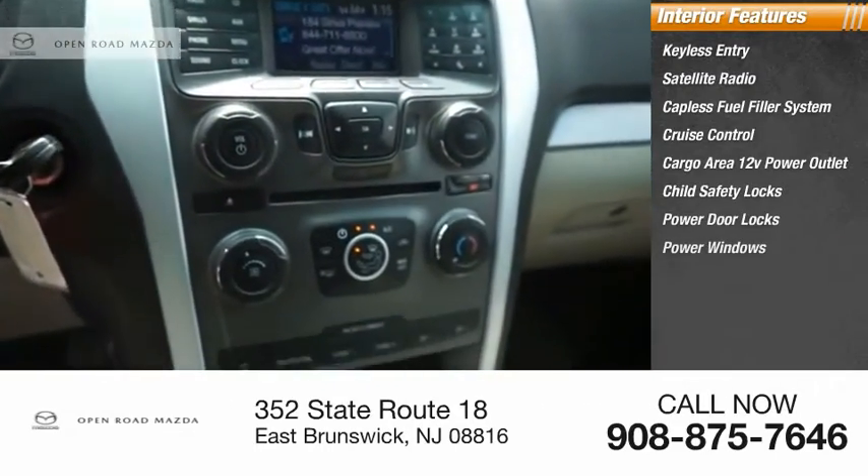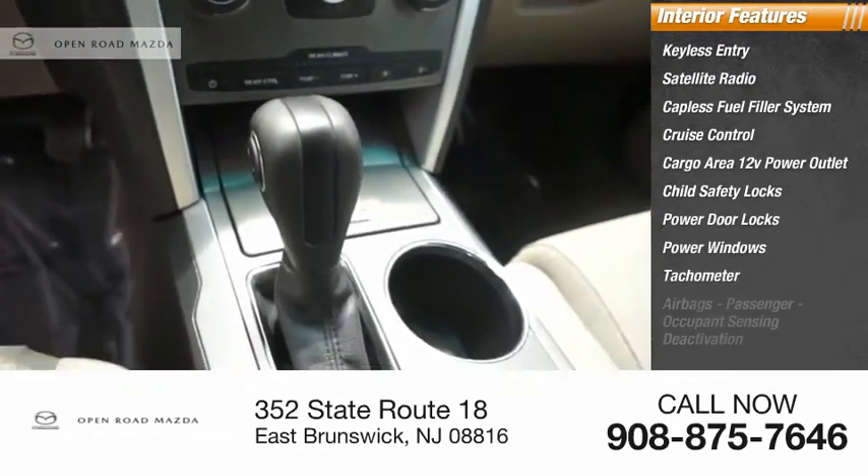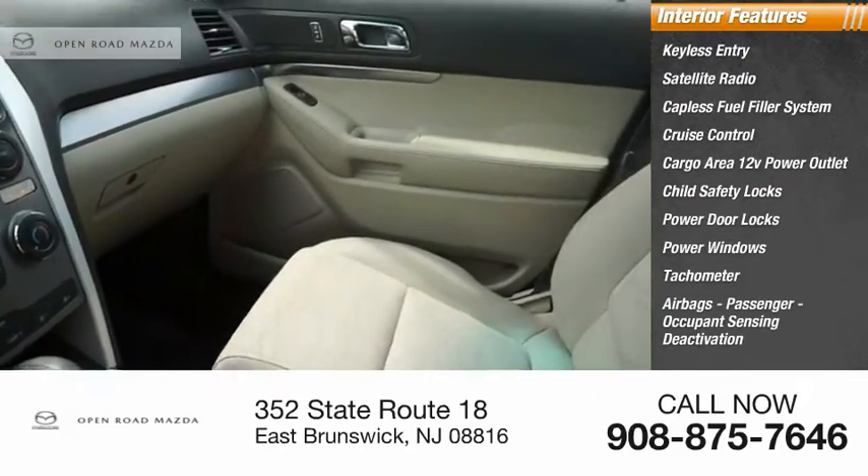Power door locks, power windows, tachometer, airbags, passenger occupant sensing deactivation.